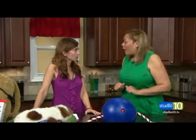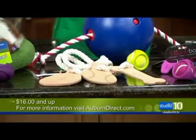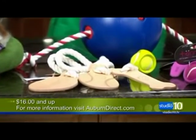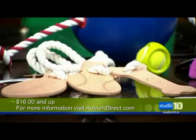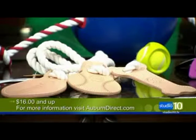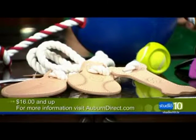Next up, we have these beautiful Auburn leather — natural leather and cotton toys. It's a great way to go in the backyard and play with your dog. For the sports enthusiast who likes football and baseball, you're going to have a great time. They're cleverly designed, about $16, and what I like is there are no staples, no glue, no harmful items that can endanger your dog. They're all made in the U.S., sourced with U.S. materials, and made in the Finger Lakes region. Check out Auburn Direct for more information.